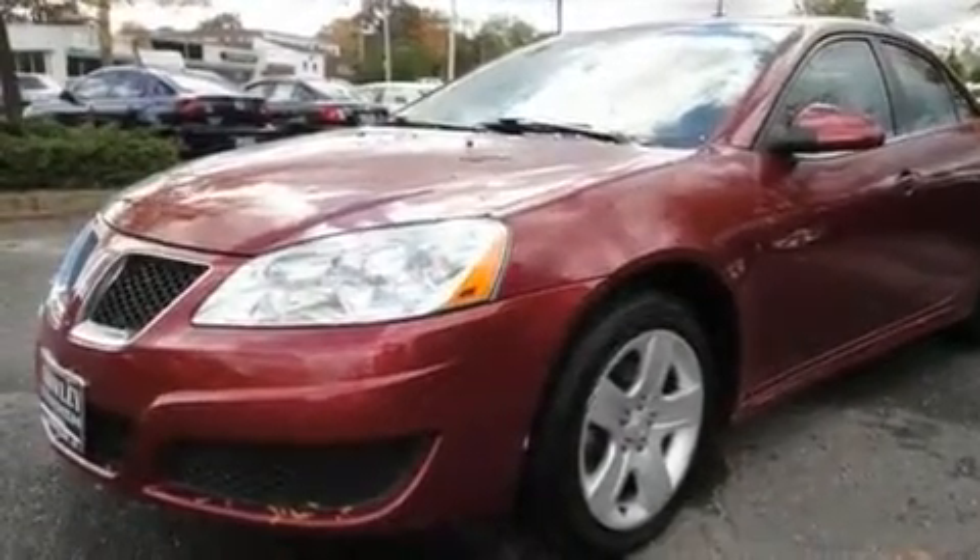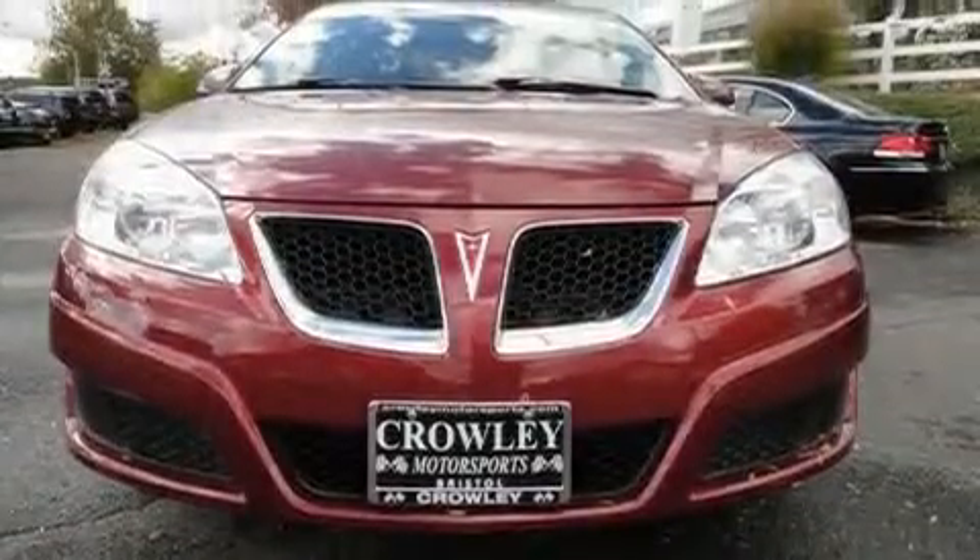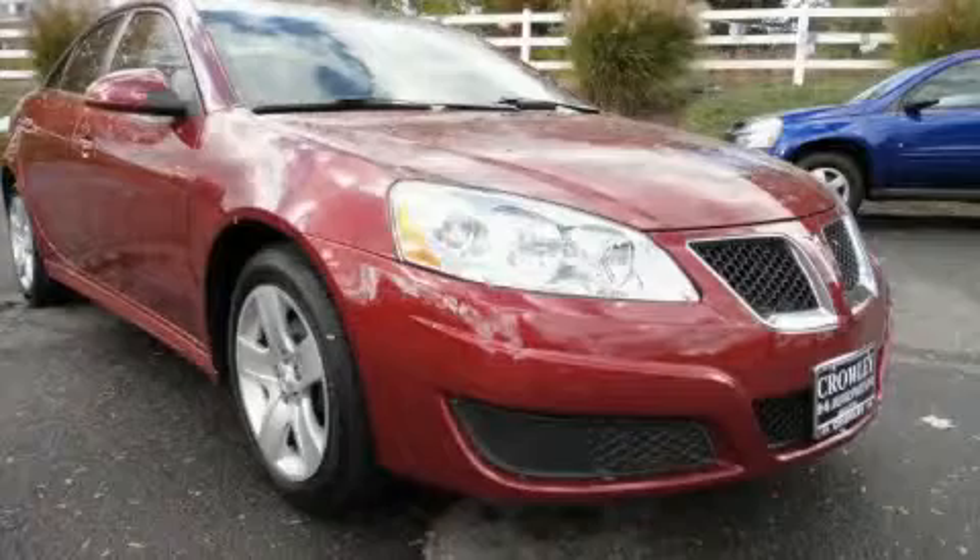With an EPA estimated rating of 30 miles per gallon on the highway, it's easy to see how you can save. Please call today to reserve this vehicle for a test drive.